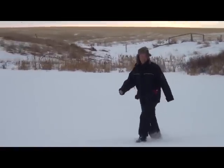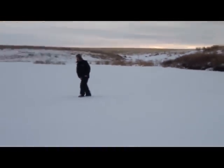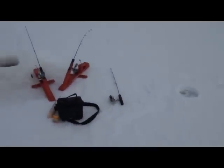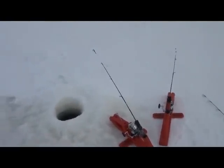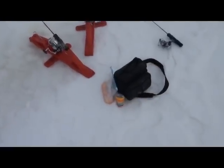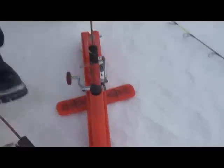I guess we should show everyone how we set up from the ice. Dad's already got all the holes drilled out. Pretty close to the shore, no deeper than 10 feet of water — so that's our rule number one: no deeper than 10 feet of water.